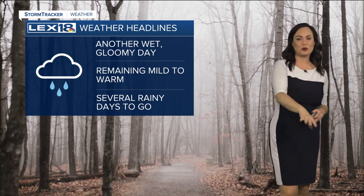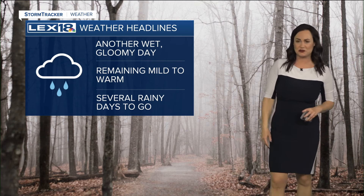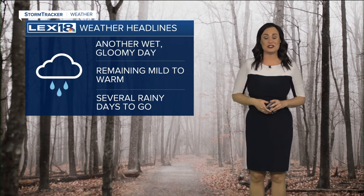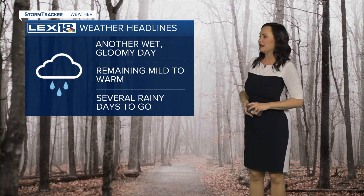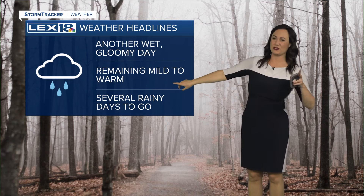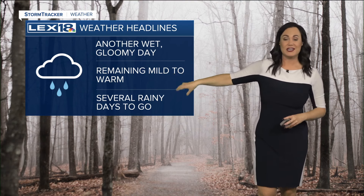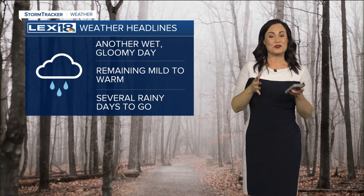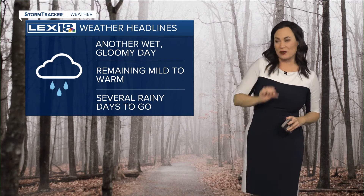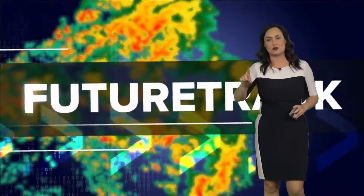We're keeping up very gray, gloomy, foggy, and wet today. We do have that dense fog advisory for the Lexington metro area and areas along Interstate 64 running west to east from Louisville into eastern Kentucky. That's going to go until 1 p.m. today, so it's going to be foggy and wet for much of your day. The good news is our highs continue to remain in the upper 50s to low 60s, putting us just a touch warmer than yesterday. But we still have several rain chances to go.